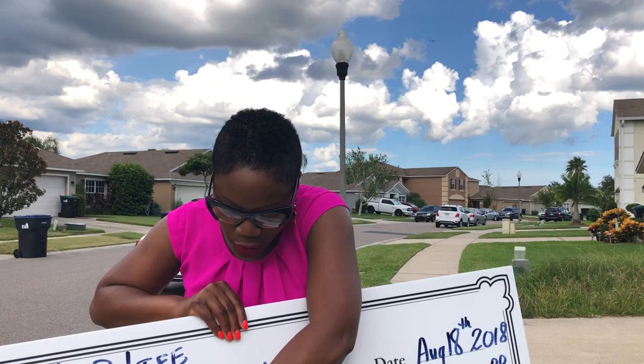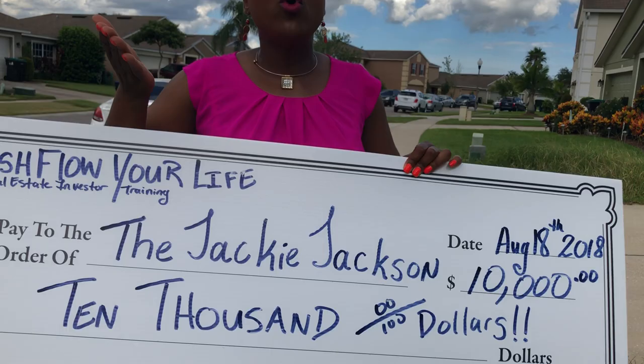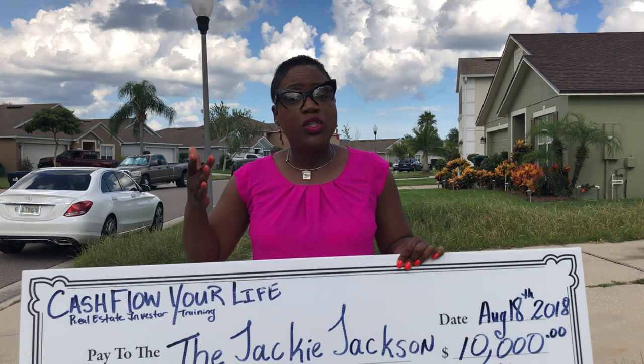That is one strategy to get the deal so that you can make $10,000, $20,000, $30,000 on demand every single month — just driving your neighborhoods, looking for vacant houses, and contacting the owner to make them an offer. If you're looking to maximize these skills, understand these strategies and techniques — what to say to owners, what to say to buyers, how to make offers — you need to learn how to cash flow your life through real estate investor training with The Jackie Jackson. Go to TheJackieJackson.com and schedule your free strategy session so we can talk about how you can become a real estate investor through Cash Flow Your Life.